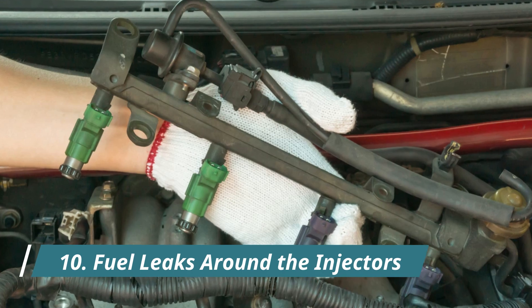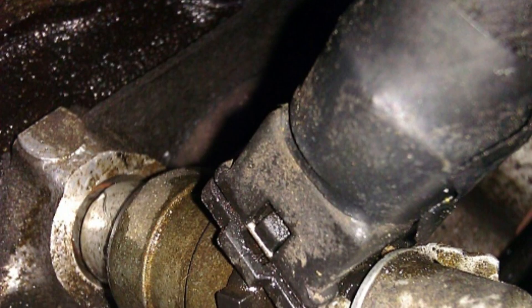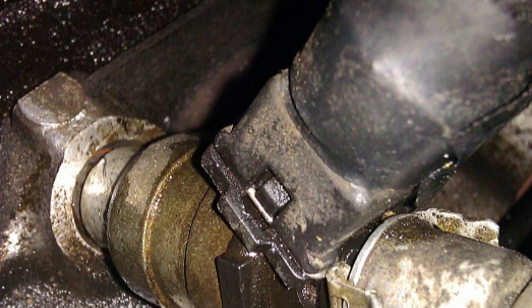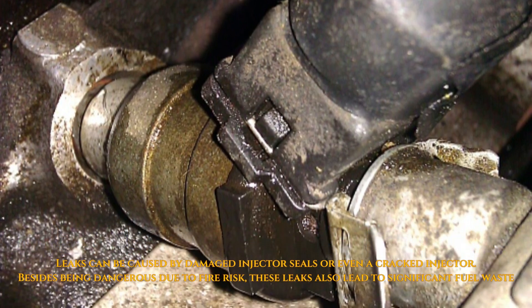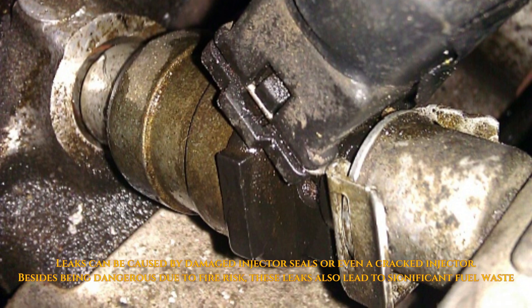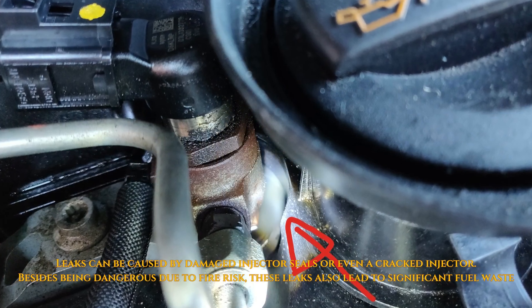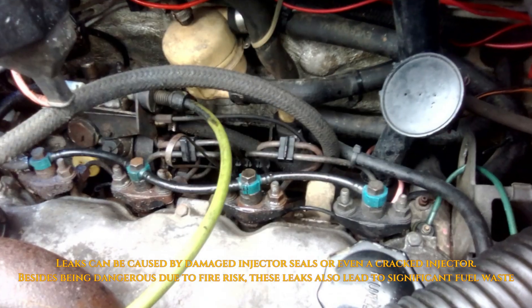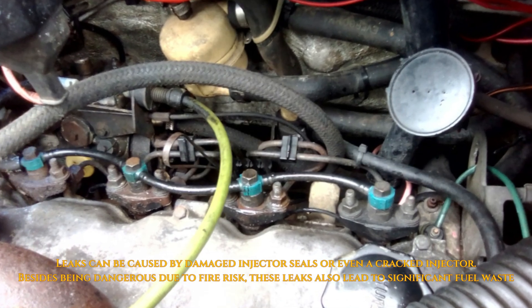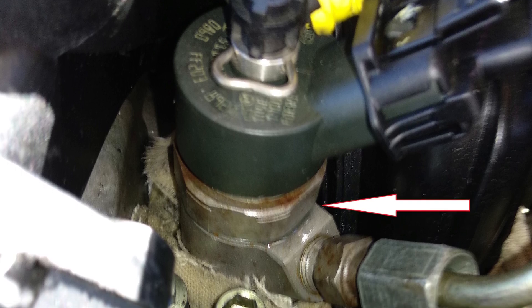10. Fuel Leaks Around the Injectors. If there are signs of wetness or a very strong gasoline smell directly from the area around the injectors on the engine, it indicates a leak. Leaks can be caused by damaged injector seals or even a cracked injector. Besides being dangerous due to fire risk, these leaks also cause significant fuel wastage.